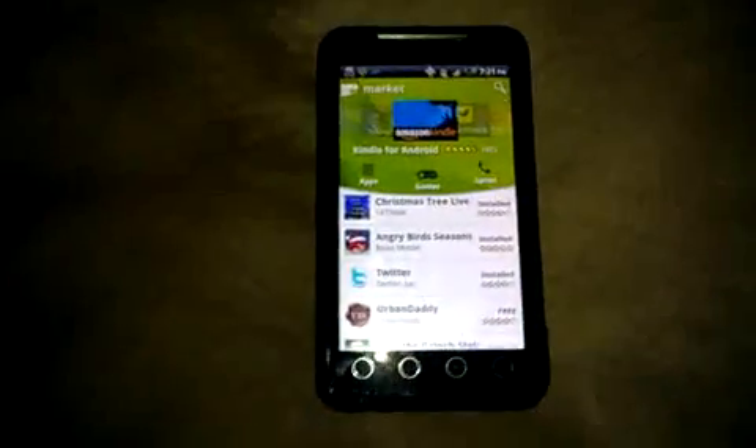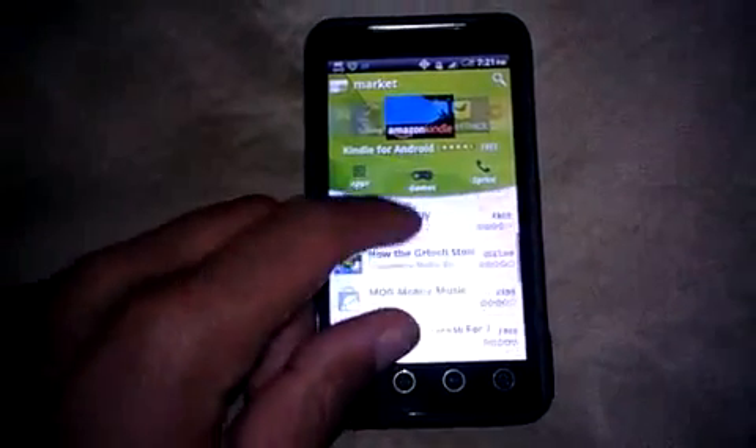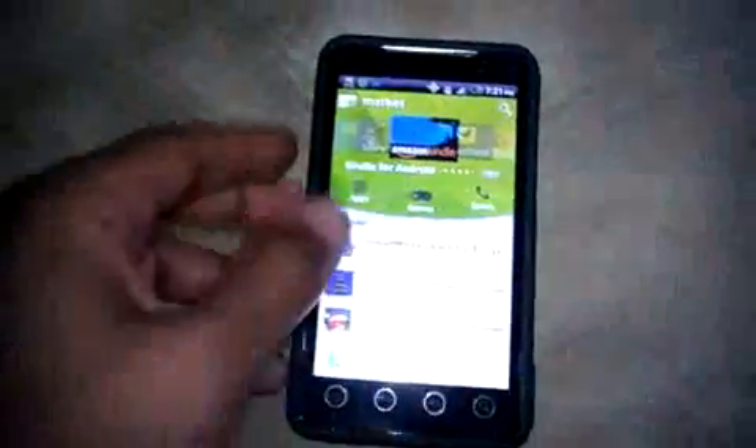Hey, what's up YouTube, this is your boy Check Note Tech. I'm coming here with a new feature on your Android — this is the HTC Evo white version with a nice little carrier case on it. I just want to show you the new Android market.